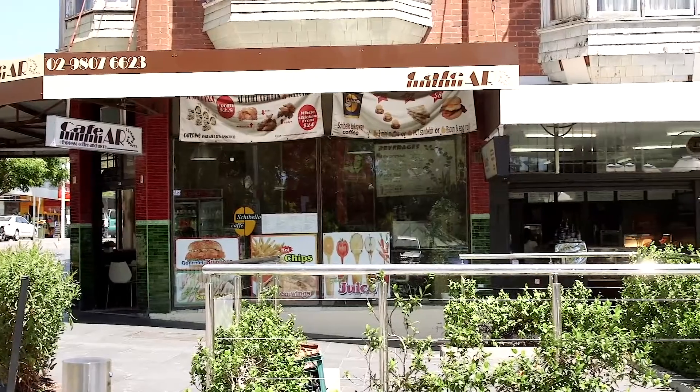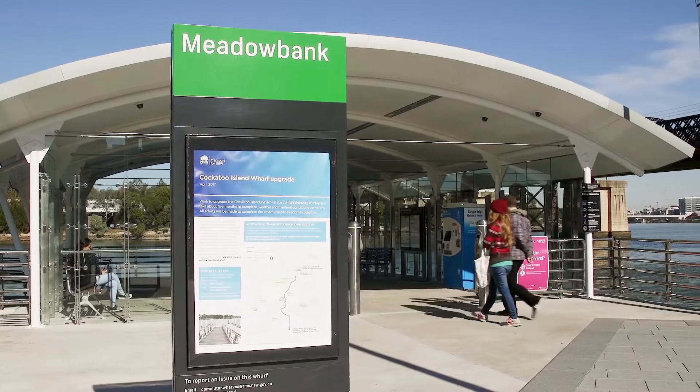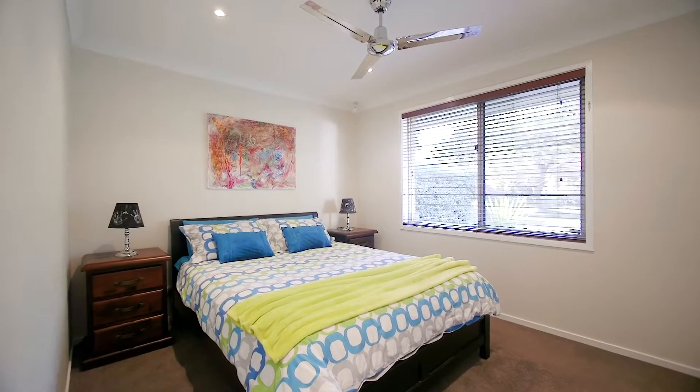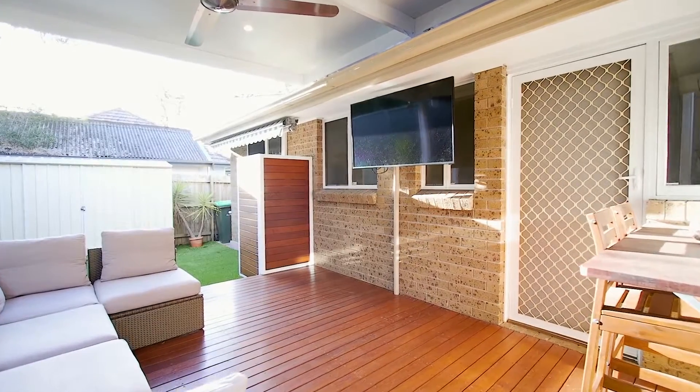Speaking with the owners of this property and everyone else who lives in Richard Johnson Crescent, what most people love about this spot is the ultra convenience it offers — public transport, schools and amenities. Low maintenance properties such as this are very hard to come by in this pocket of Ryde.